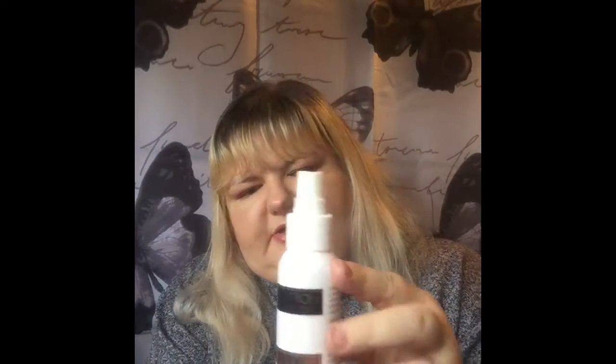The next one is the Revolution Pro Fix Makeup Fixer. This was a full bottle, hadn't been opened, and I'm down just over halfway. So I should definitely be finished that one by the end of the project, which runs to December the 21st.